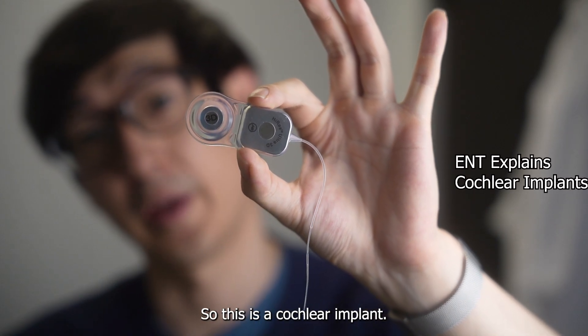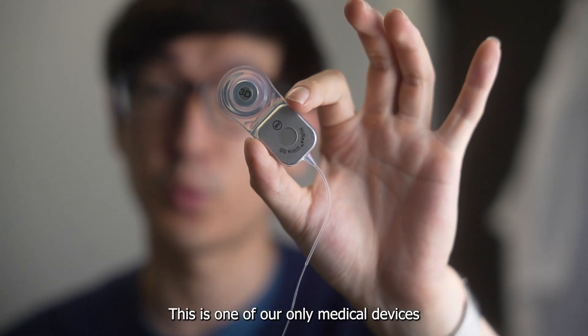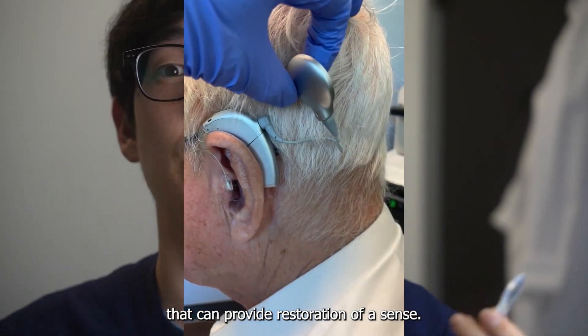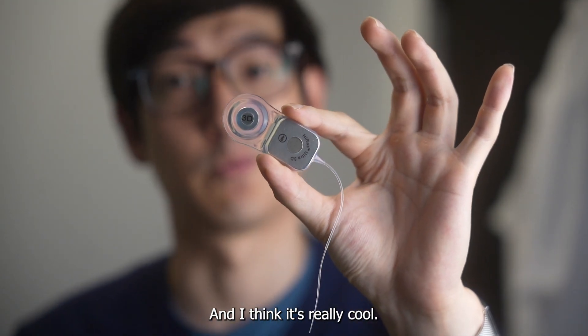So this is a cochlear implant. And if you clicked on this video, you're probably interested in this. This is one of our only medical devices that can provide restoration of a sense. People with profound hearing loss are eligible to get this device, and I think it's really cool.